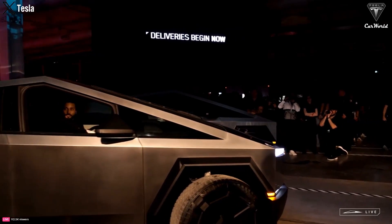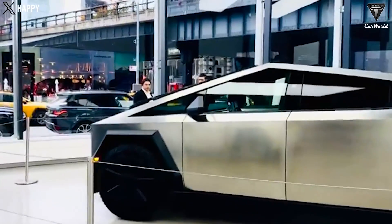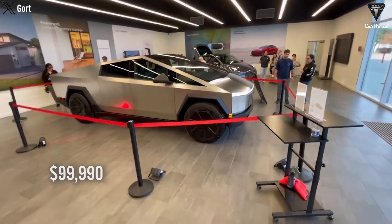Next is the four-wheel drive variant of the Cybertruck with dual motors, priced at $79,990. Finally, the Tesla Cybertruck with three motors and the groundbreaking beast mode feature is priced at $99,990.